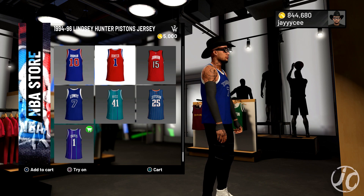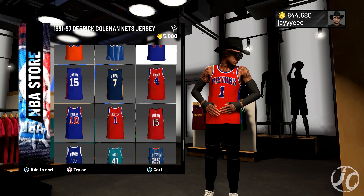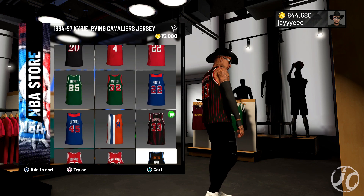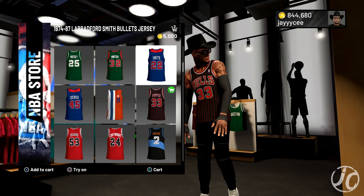Kyle Lowry right here as well. Those are the jerseys this week — make sure you guys go check them out. If you see anything you like, go ahead and cop it.